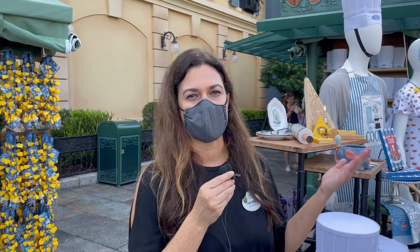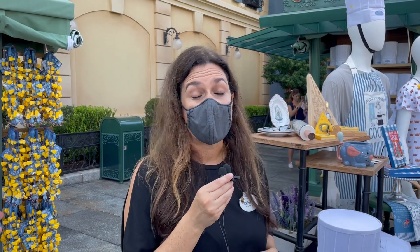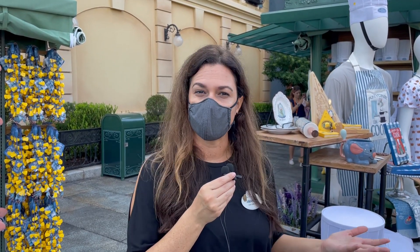Hi, I'm Amanda Luna here at Remy's Ratatouille Adventure, talking all about the merchandise offerings that we have for you guys.